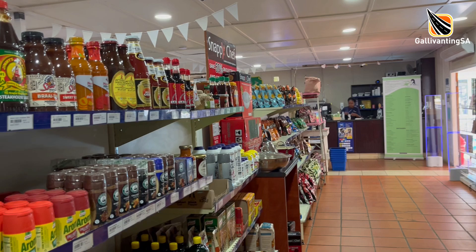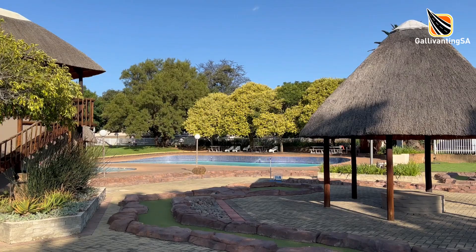If you need anything else, Bergville is a 20-minute drive away. There's really no chance of being bored at Drakensville.